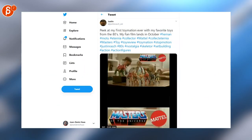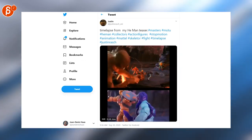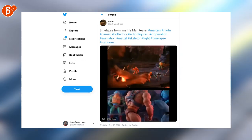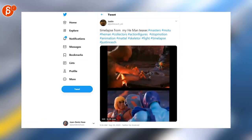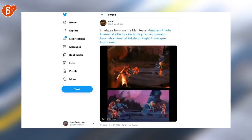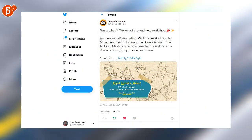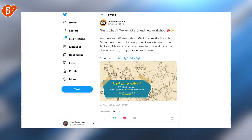Justin is posting a peek at his 80s He-Man toyimation clip, and one more tweet — you can see the time lapse. Absolutely insane stop motion. It never ceases to amaze me; it's so brutal the amount of work — I could never do that. Also, Animation Mentor is announcing their 2D animation walk cycles and character movement workshop. Nice.